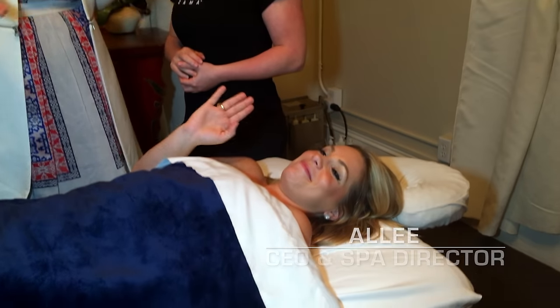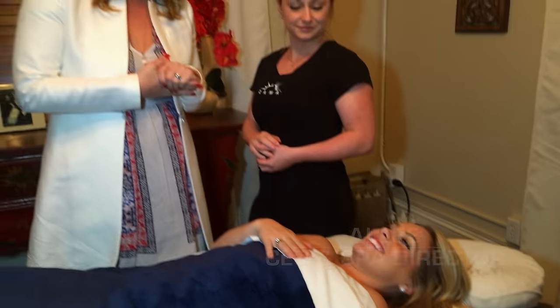Thanks for joining us today on Zama's YouTube channel. Today we're going to be talking about hot stone massage. I'm Ginevra Cardoso, the owner here. This is Brittany Dyckman, our massage director. And getting the results of the treatment down here is Ali Lindahl, she's the CEO and spa director.